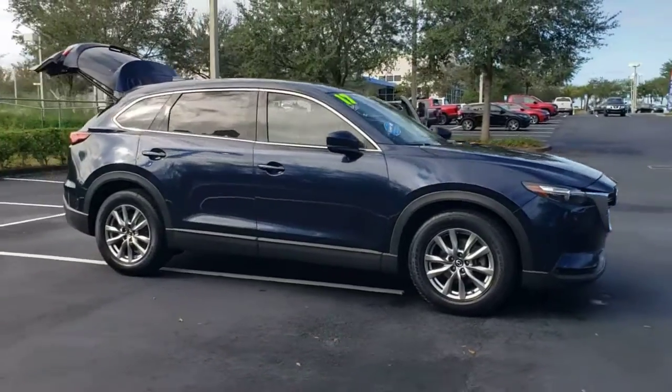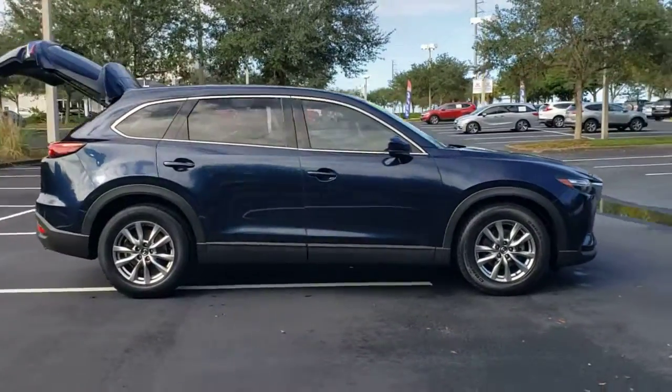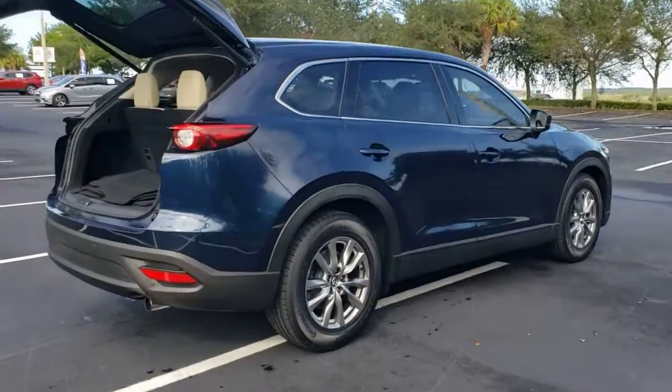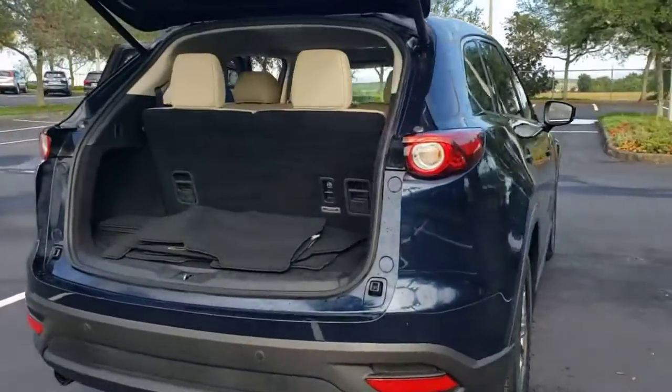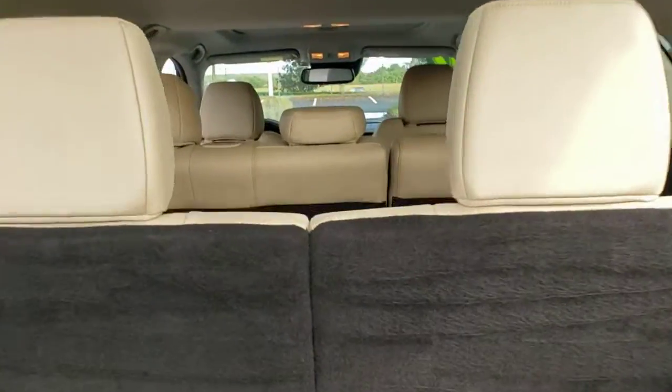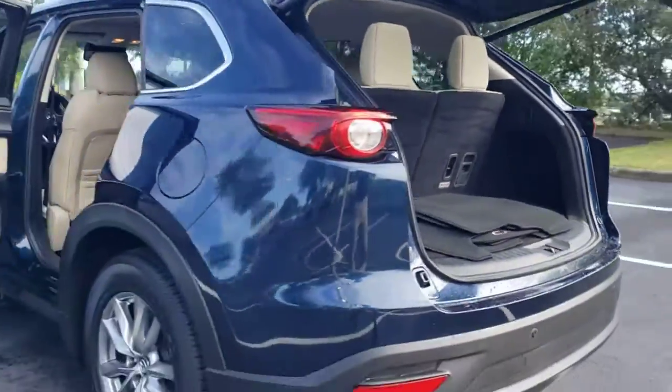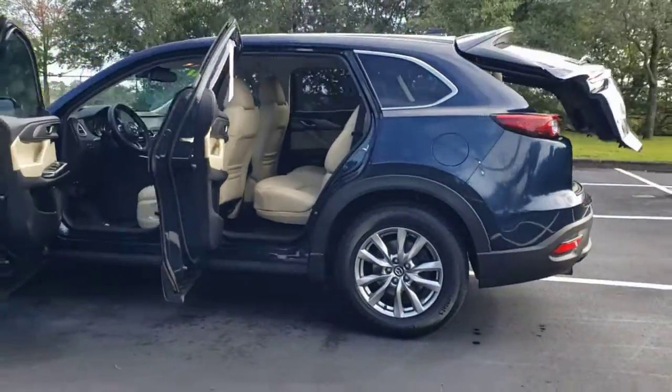Introducing the 2017 Mazda CX-9. With less than 100,000 miles on the odometer, this vehicle provides excellent value. This family-friendly Mazda CX-9 blends driving fun with three-row practicality. You'll love its near-luxury feel, sweeping lines, and zoom-zoom power.